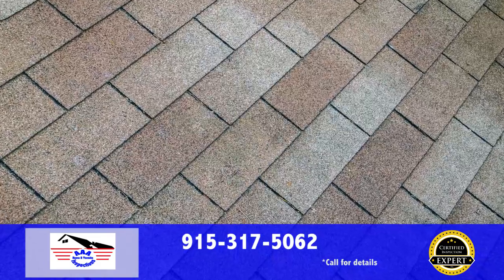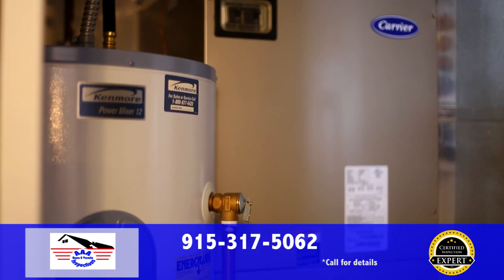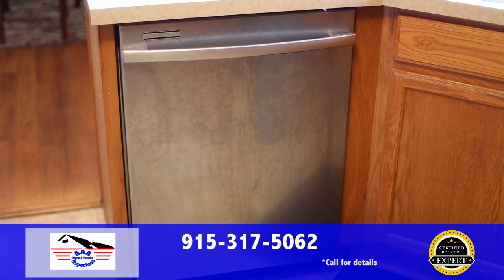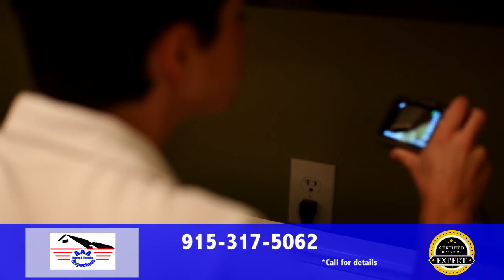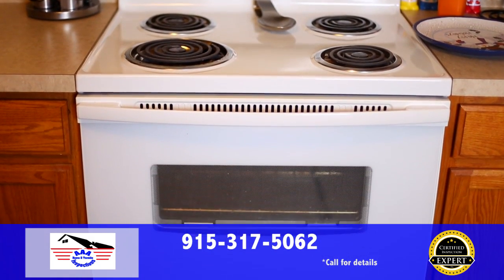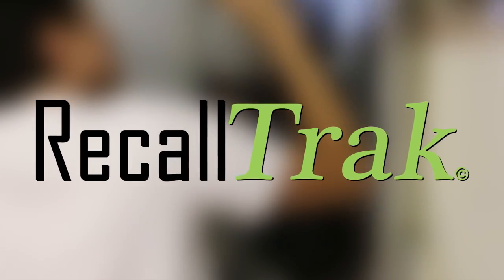With every full home inspection, we provide to you at no charge our exclusive five-year platinum roof protection plan that covers future leaks. After your inspection, we don't stop working for you. If any of your appliances become recalled by the manufacturer in the future, for as long as you live in your home, we will send you a notification right away and help you get your free repair. If you get a new appliance, they'll be added to the system free of charge.